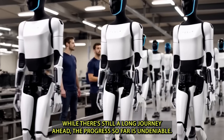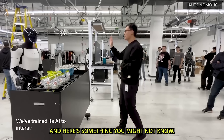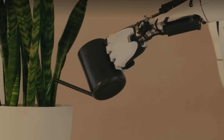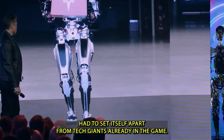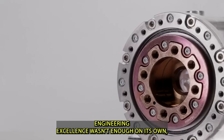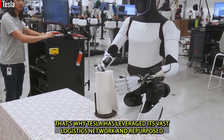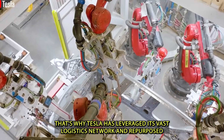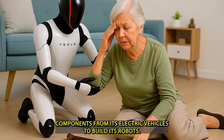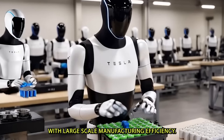While there's still a long journey ahead, the progress so far is undeniable. Tesla's advantage in robotics doesn't rest solely on its technology — breaking into the robotics field meant Tesla had to set itself apart from tech giants already in the game. Engineering excellence wasn't enough on its own, especially for a company primarily known for making cars. That's why Tesla has leveraged its vast logistics network and repurposed components from its electric vehicles to build its robots, combining advanced innovation with large-scale manufacturing efficiency.